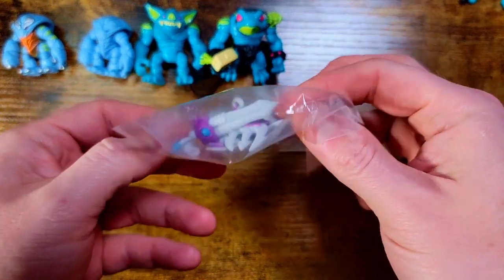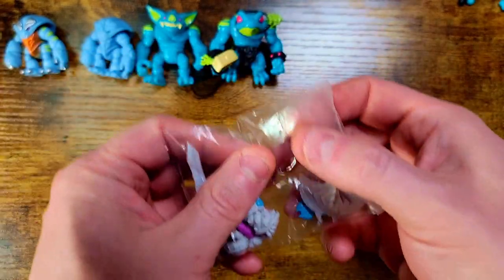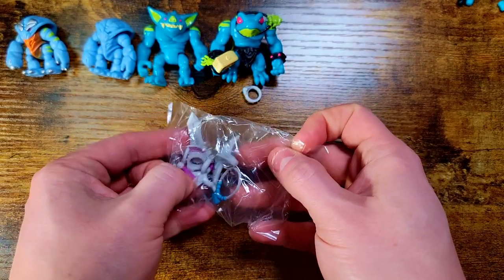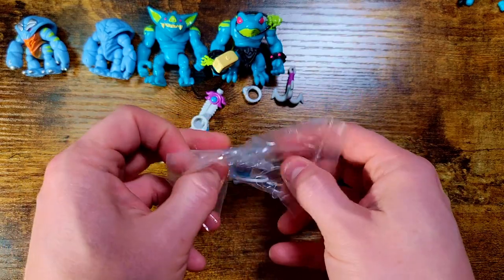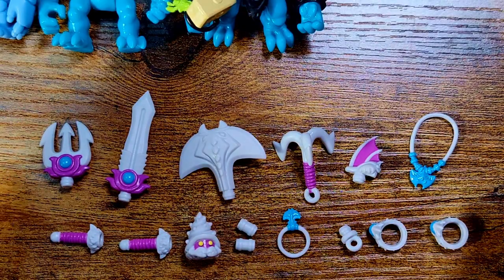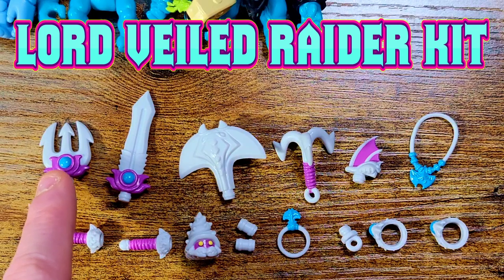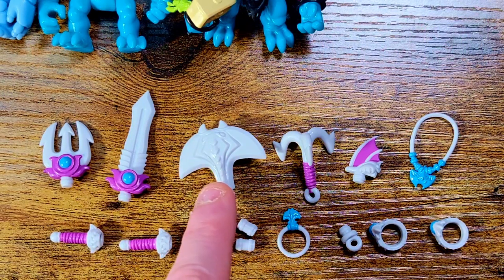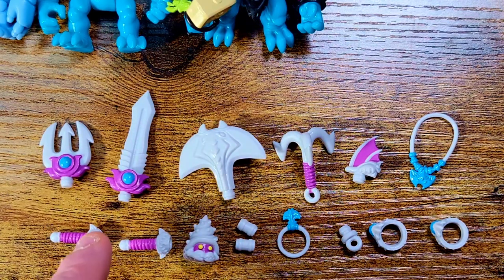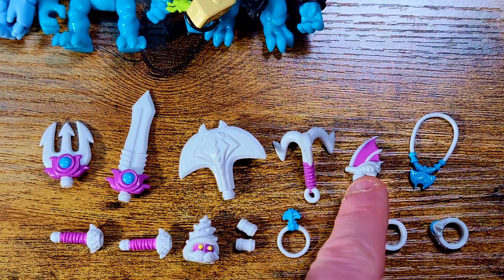Next up we have the Raider Kit — there are some really dope pieces in here. This goes along with the Brine Lords, or you can put them on your Mischiever figure. We're going to pop this open and check out everything inside, because you get a lot — it's a lot of unique awesome new weapons. Here is the Raider Kit in its completion: so many things, it's ridiculous. You get a huge sword, an axe — like a manta axe thing — it looks crazy. You get a trident, handles for those things, a little hook.